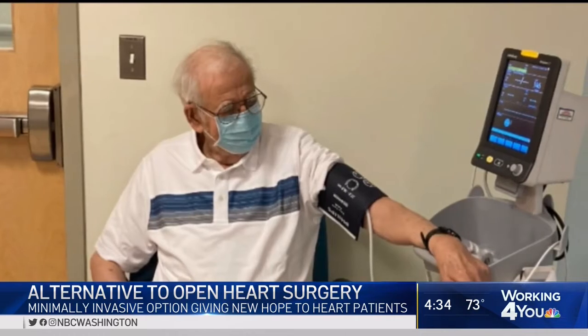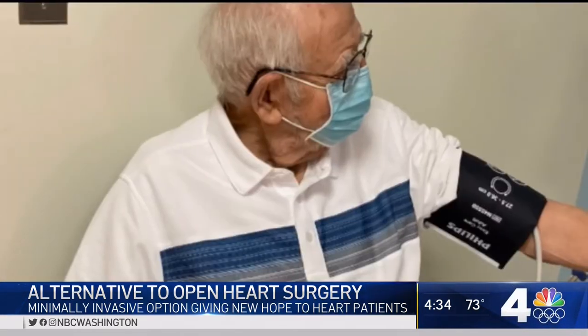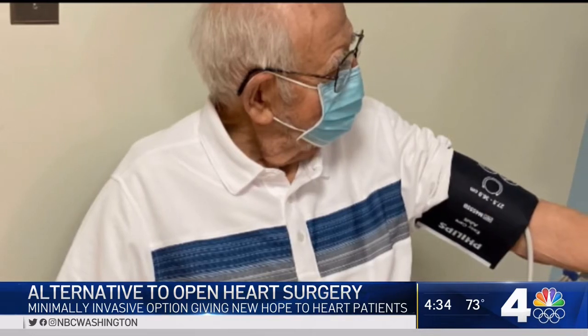This grandfather was the first person in the country to be treated using both minimally invasive procedures. Doctors say without it, Mr. Wilkins could have died. Fixing the artery or fixing the valve could have been a life-threatening complication. But being able to use shockwave, we opened up the artery gently and put a stent in there and then did the TAVR right afterwards, and he did incredibly well.